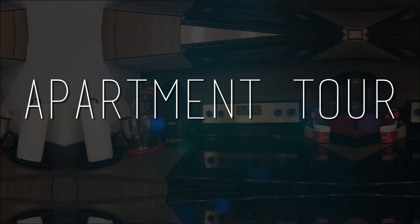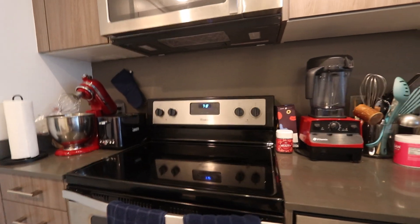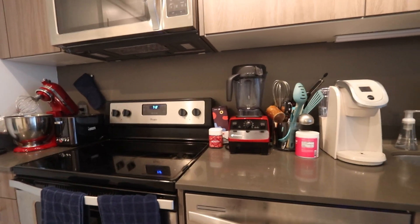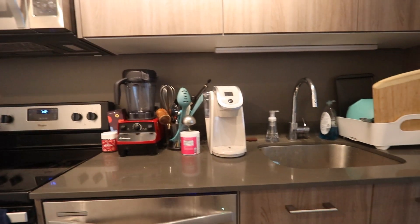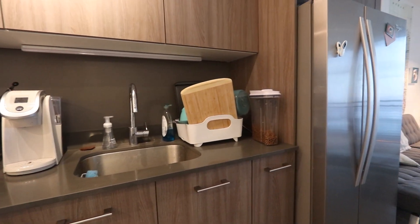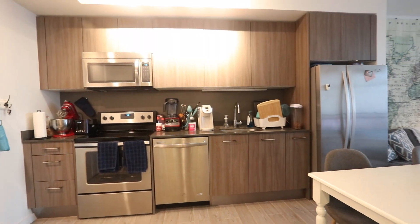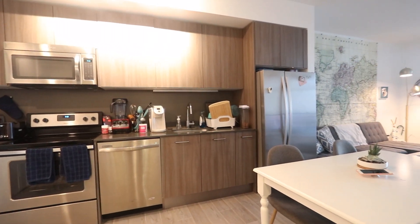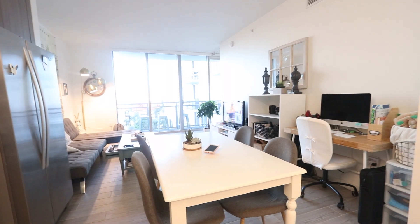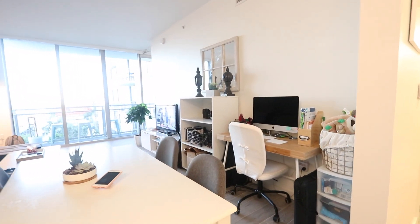Hey YouTube, welcome to my crib. This is my kitchen — you can see my Vitamix and my KitchenAid, which have been big game-changers for me. Now here's our dining room slash office slash living room.